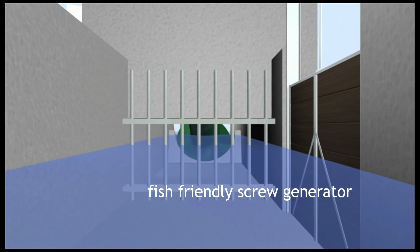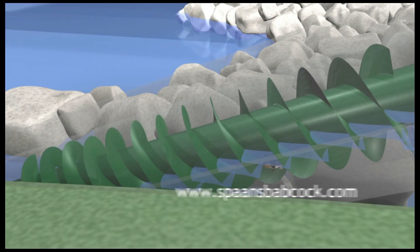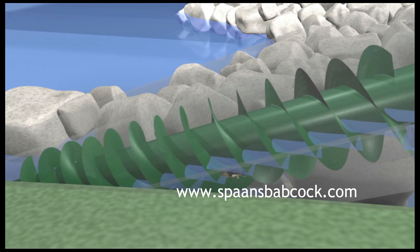The flow enters the fish-friendly screw turbine. This causes the screw to rotate between the upper and lower bearings. The rotating screw turns the gear unit, which in turn rotates the generator.